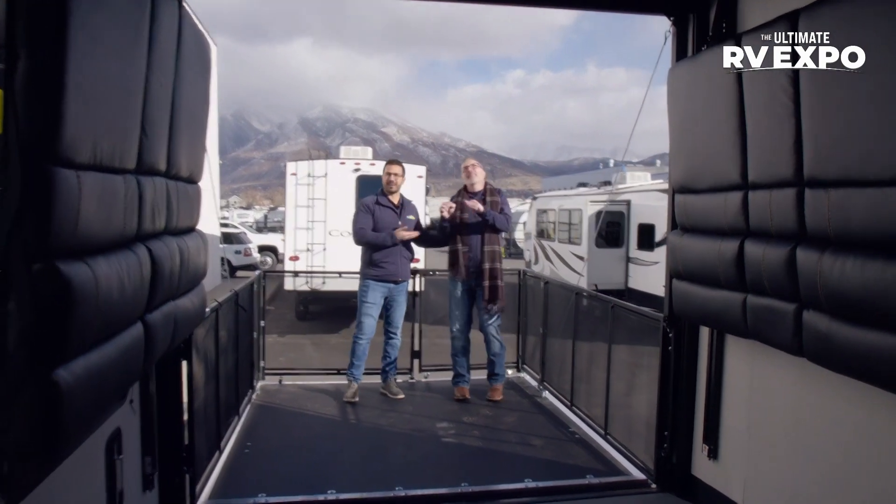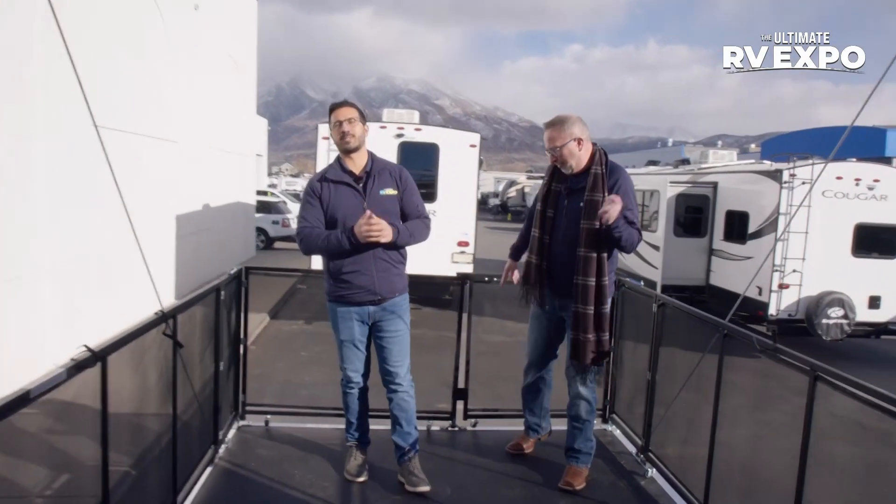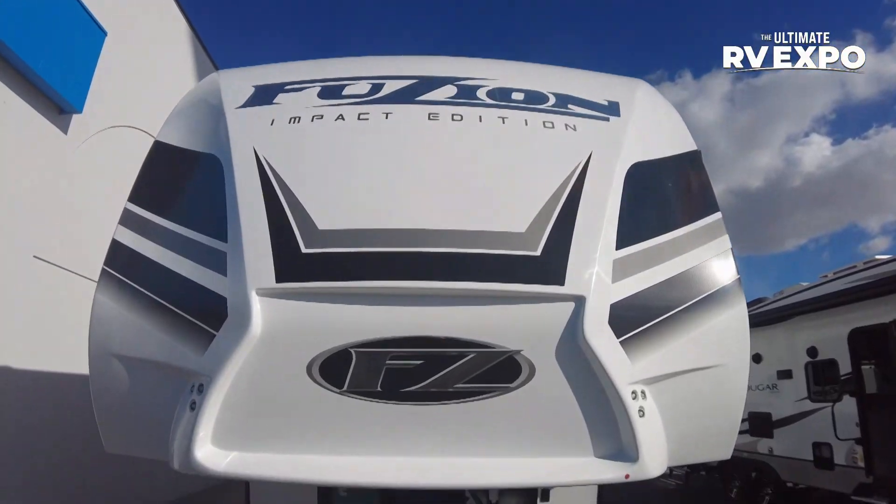Chris and I, besides out here having a dance party in the sun, we're super excited to bring to you some terrific toy haulers, and this beauty right here is the Impact 415.